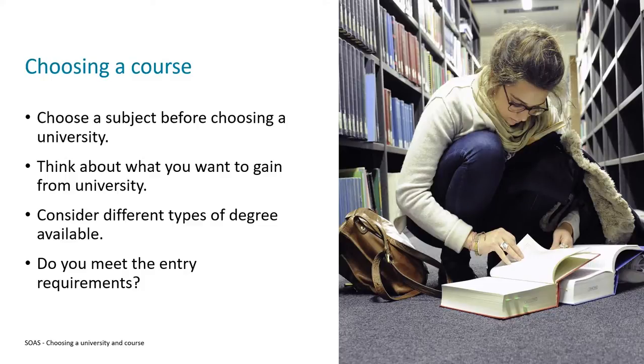The standard degree that most people pursue after their further education qualification is called an undergraduate or bachelor's degree. This is typically three years long and often involves a student studying one subject.